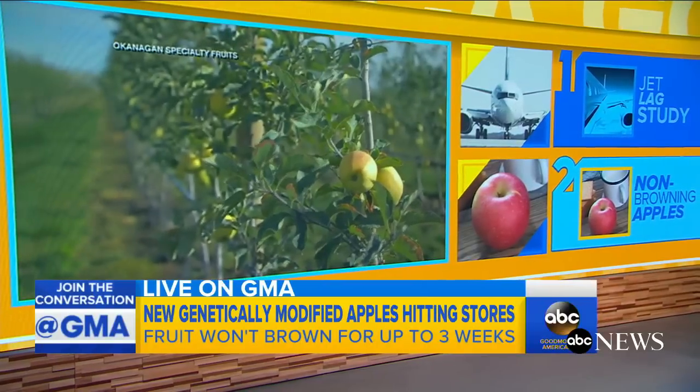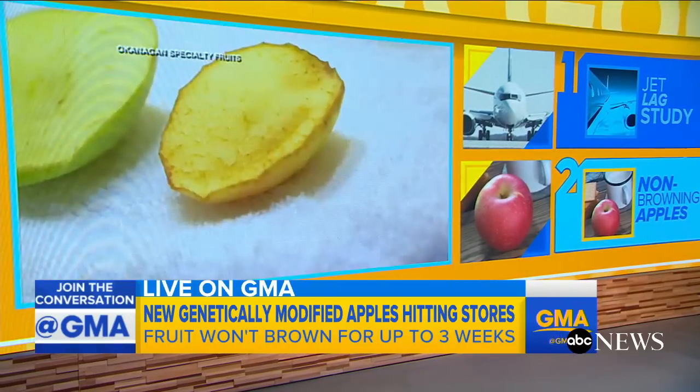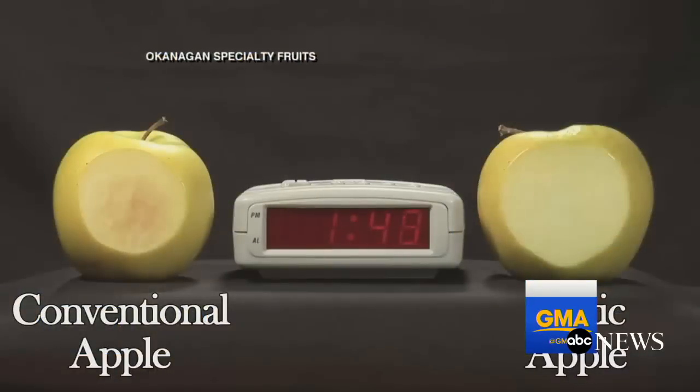A Canadian company is releasing a new genetically modified apple that won't turn brown for up to three weeks. The normal apple is on the left and the modified apple is on the right — and for three weeks the modified apple does not change at all.